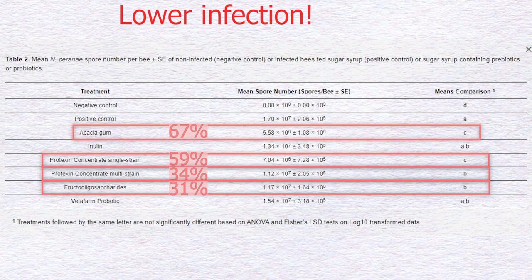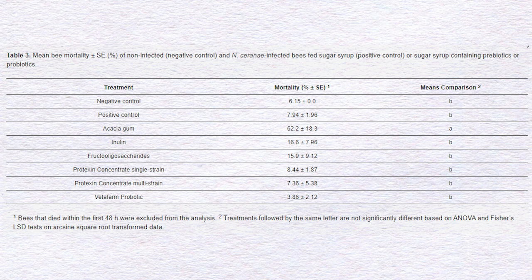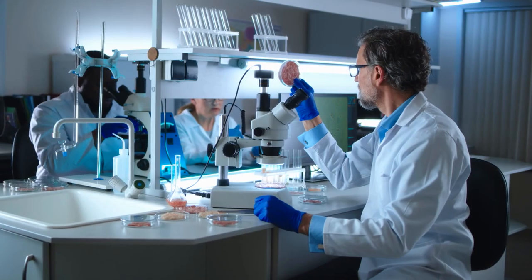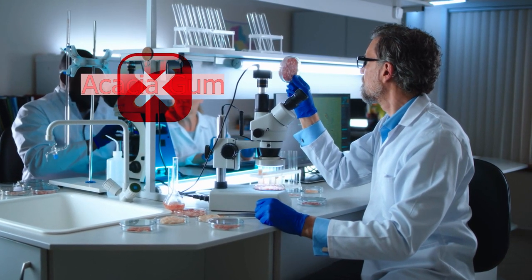The results looked very promising, especially regarding Acacia gum. However, when the researchers looked at the mortality rate, they found that Acacia gum caused a significant increase in mortality — about 62% of the bees died consuming the prebiotic, compared with 7% found in control groups. All other products did not show significant mortality differences compared with controls. Therefore, the researchers decided to exclude Acacia gum from further experiments.